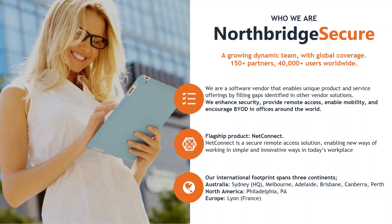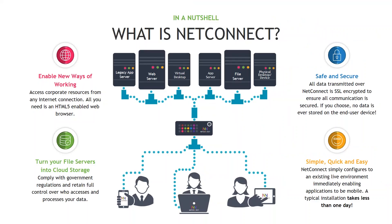So what is NetConnect? In a nutshell, NetConnect is a secure remote access solution that enables new ways of working, allowing you to access corporate resources from any internet connection. All you need is an HTML5 browser or one of our iOS or Android applications. It's safe and secure — all data is transmitted over NetConnect with SSL encryption, ensuring all communication is secure, and no data is ever stored on your end device, which is how we really differ from a traditional VPN solution.